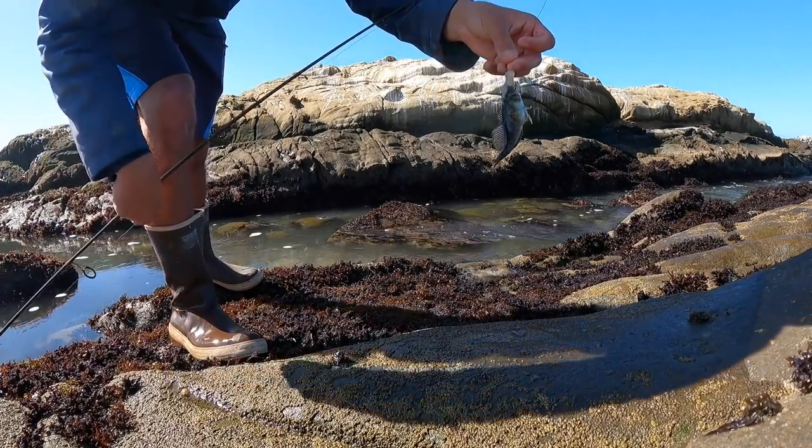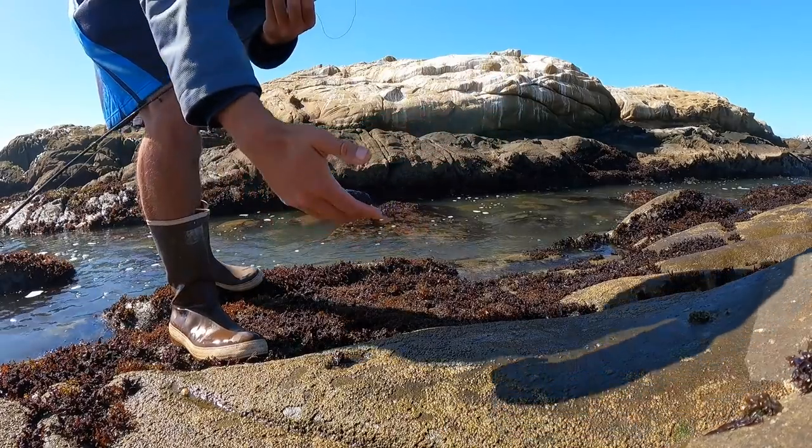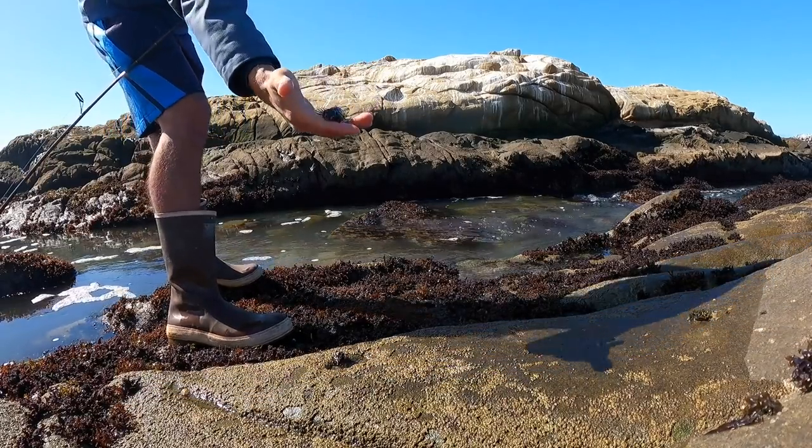Another one — a little sculpin. I'm not sure if these are a baby cabezon maybe. There's a ton of them in the hole — another one.